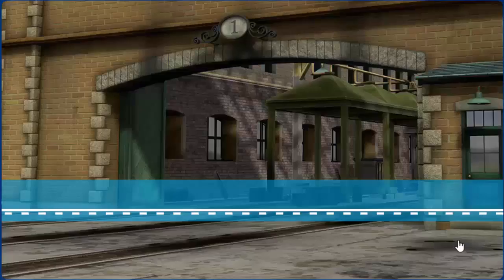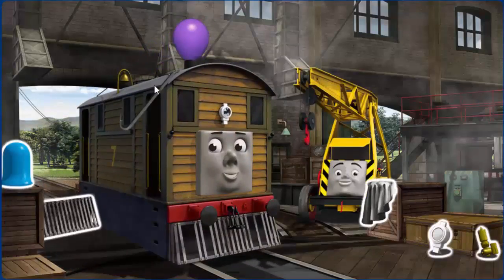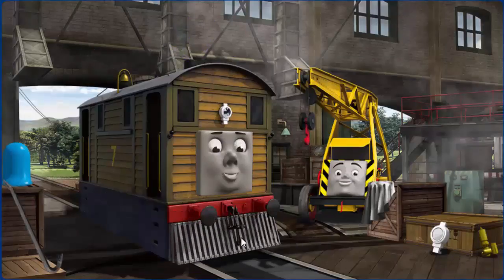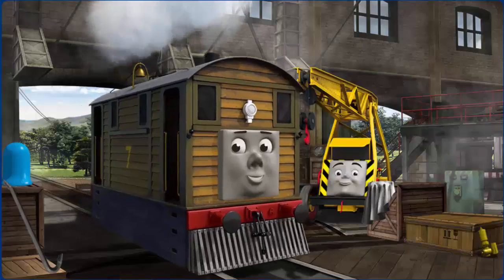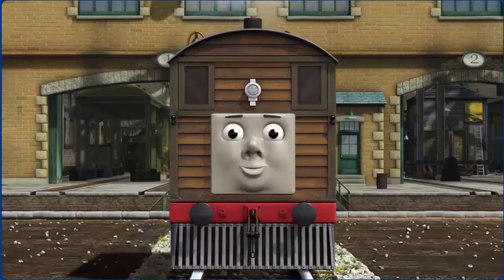Play! Toby's funnel is clogged with a balloon, and his lamp. Great job, but there's still more to do. Toby's lamp. Great job, but there's still more to do. You fixed it! Toby is ready to get back to work.